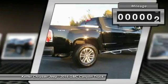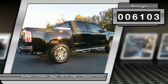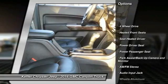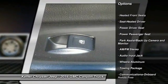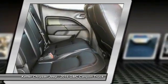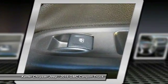This vehicle has less than 7,000 miles. Here are some of this vehicle's great options: power passenger seat, traction control, four-wheel drive, anti-lock braking system, running boards, air conditioning, power steering, aluminum wheels, cruise control, and hands-free communication.